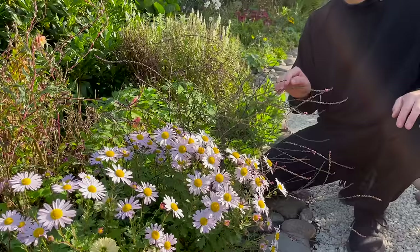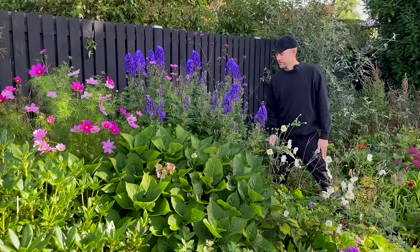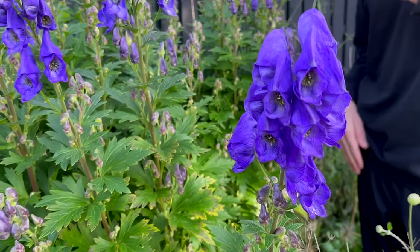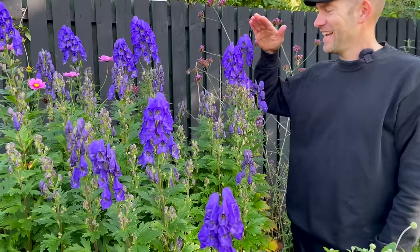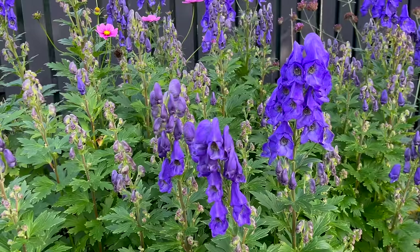Further up here we have one that's just started to flower — the storm hat, also called Venus vogn. It looks a little like a delphinium. It's just opened and has lots of flowers. I'm 183 cm and it's the same height, so it really reaches to the fence and gives a nice contrast.